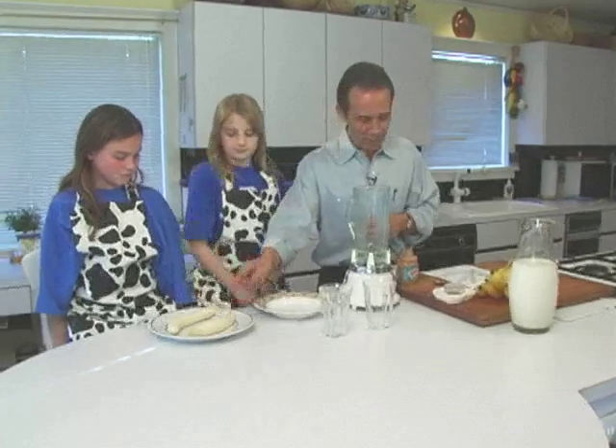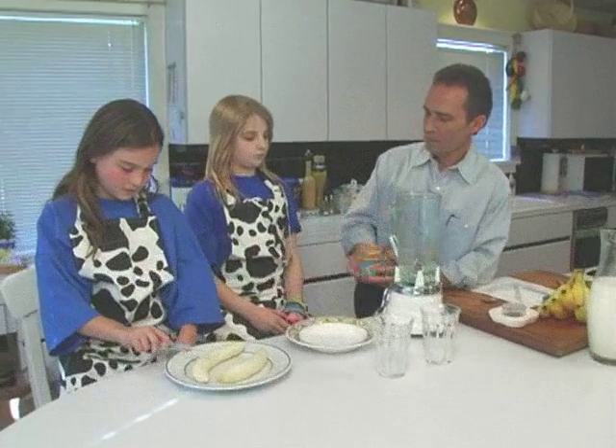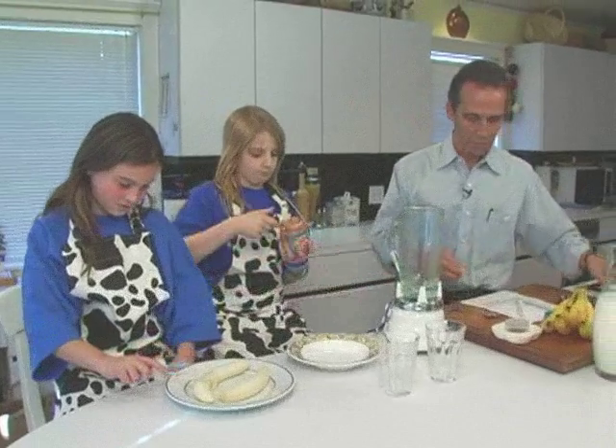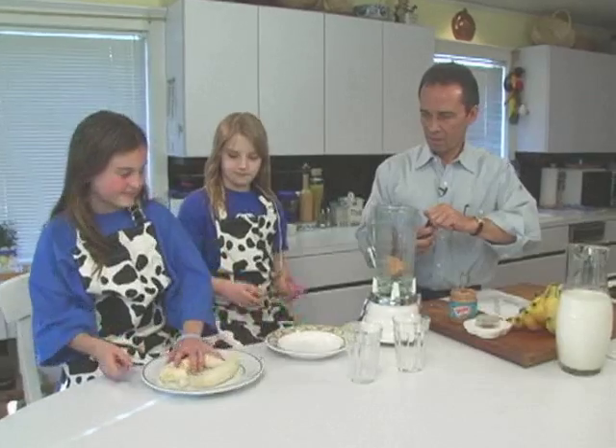So let's see. Why don't you start off slicing these up? Here, I'll give you a knife — just big chunks. And you like peanut butter? Should we put peanut butter in? Put that big scoop in there. Drop it right into the blender. Go ahead, pick them up and drop them right in. Throw them right in.